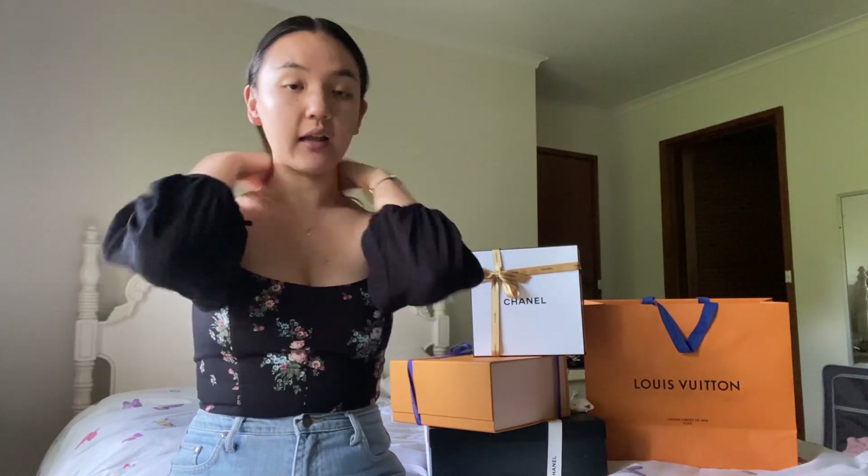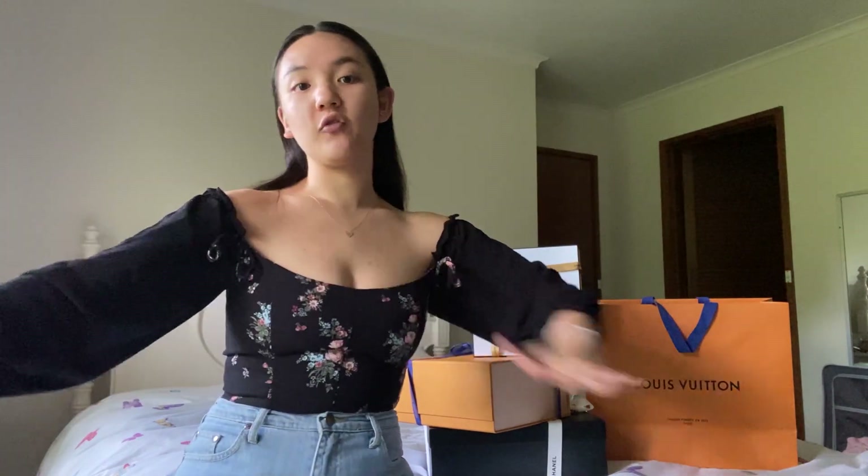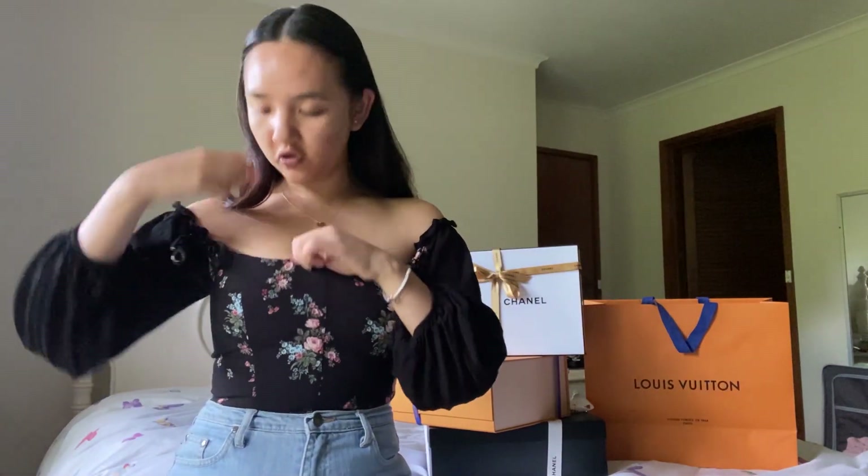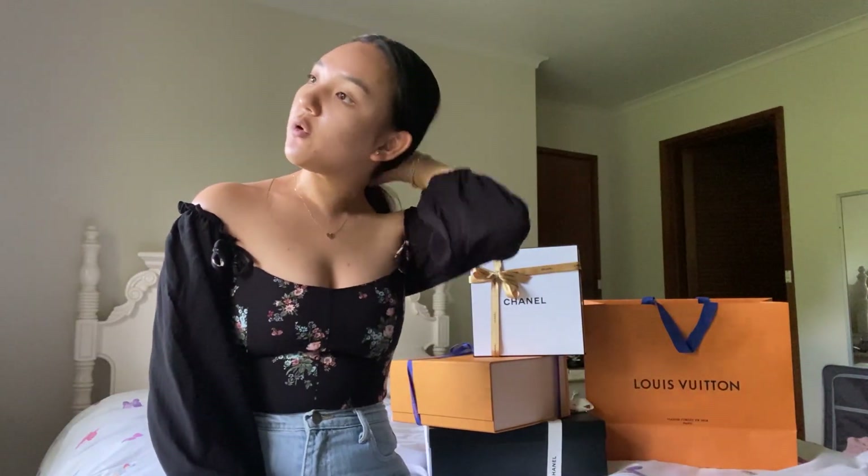I did get a couple of other things as well, like this top from Reformation, an American brand that I love. It's just a very cute sort of off-the-shoulder puff sleeve top. If you follow me on Instagram, you know I am all about a puff sleeve. I also got a few other pieces of clothing and some smaller things.